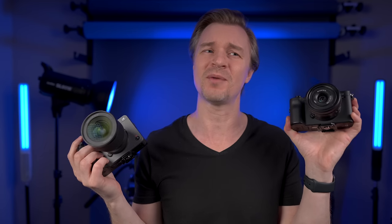I thought the FX30 was a little better with rolling shutter, but then when we went into the APS-C crop mode I thought the A7C was actually a little bit better.